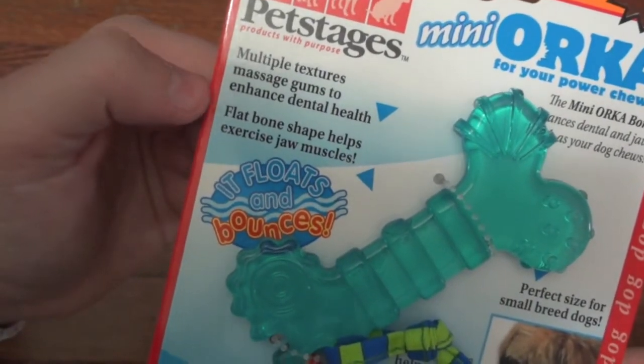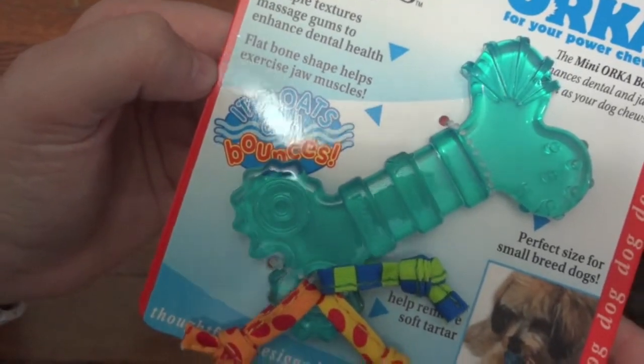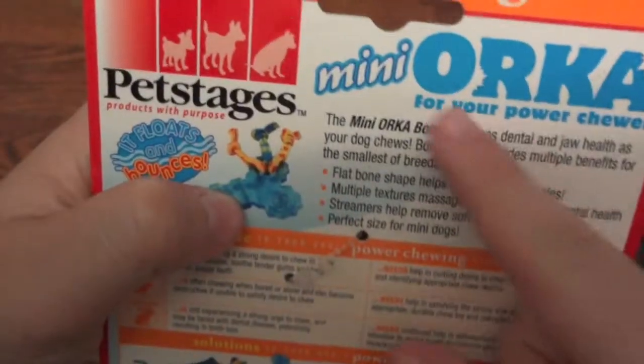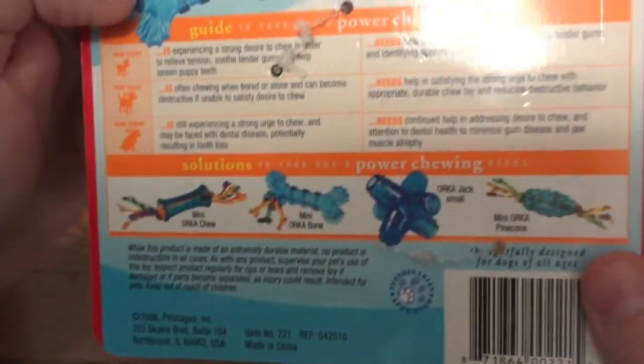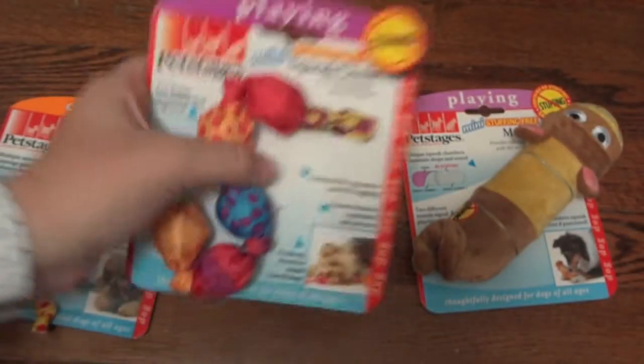It has multiple textures to massage gums and enhance dental health. The flat bone shape helps exercise jaw muscles, and it also says these streamers help remove soft tartar. On the back it shows a little more information. They have a lot of different designs in this line, so if your dog likes to chew I would definitely recommend checking out this line made by Pet Stages.